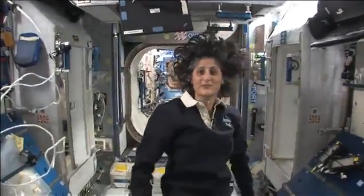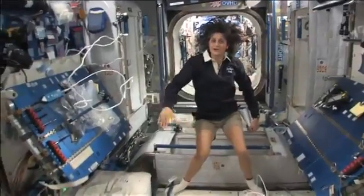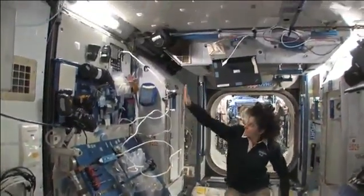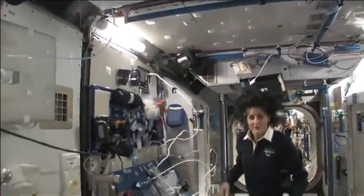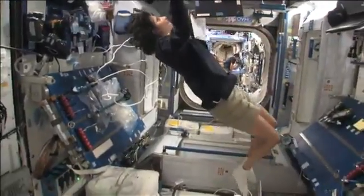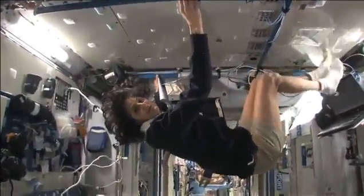So this is Node 2. This is a really cool module. Most of these modules, you'll see they have four sides, and they're put together. That way we could sort of work on a flat plane — either a wall, a floor, another wall, or the ceiling. But again, all you have to do is turn yourself and your reference changes.